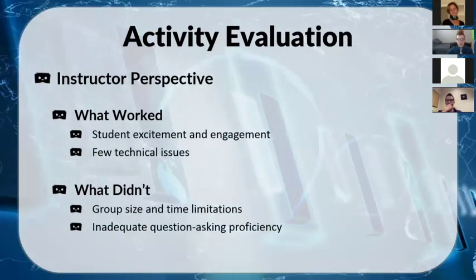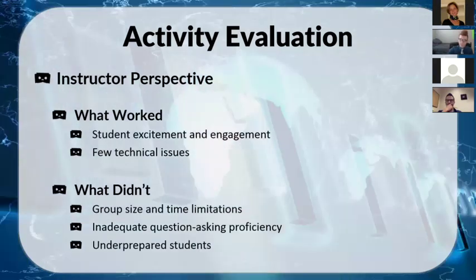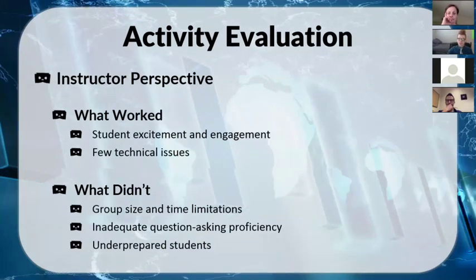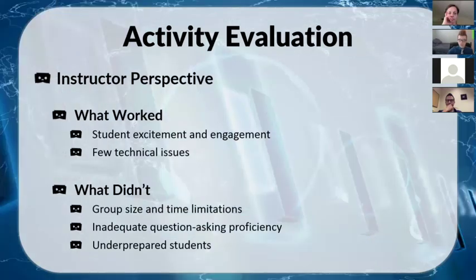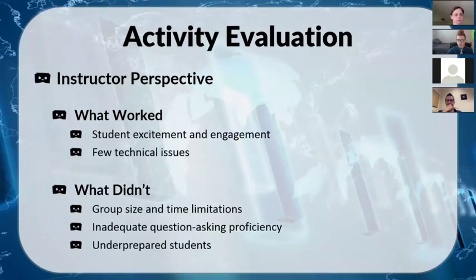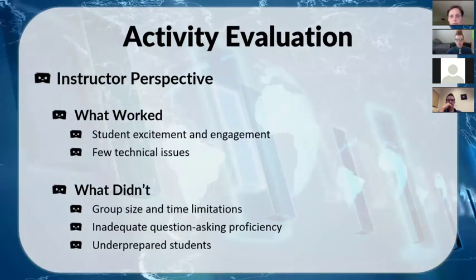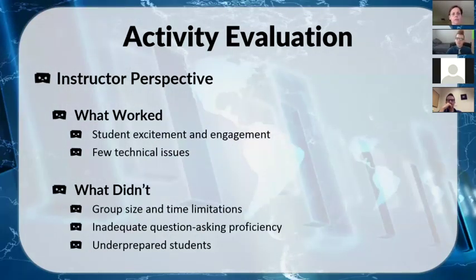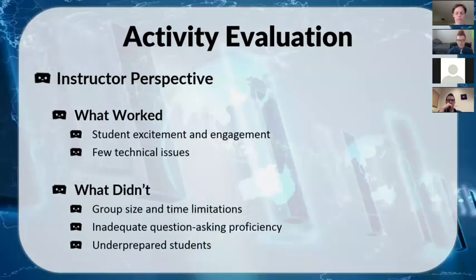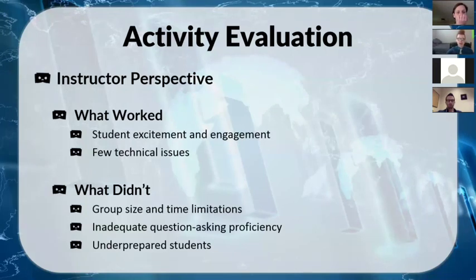Perhaps the biggest issue, somewhat out of my control, was under-prepared students. Not everybody actually described their pictures. Lower-level students can't speak extemporaneously and create a two-sentence description on the spot, so if they didn't come prepared it really slowed the process down. At some point, you can lead a horse to water — but thankfully the pictures gave enough material for people to engage with each other even in spite of those issues.